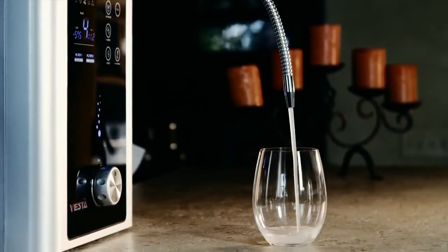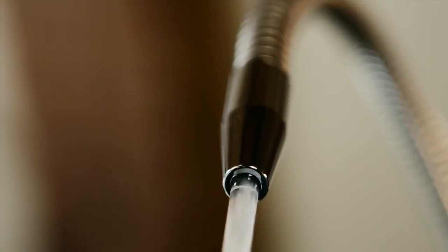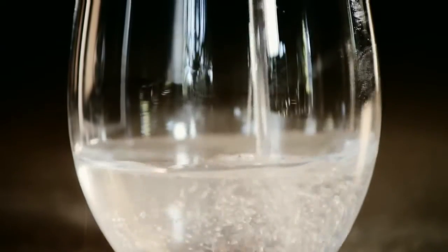You get the only ionizer with auto-adjust, automatically adjusting the ionization power to fluctuating water quality. That makes life simpler.